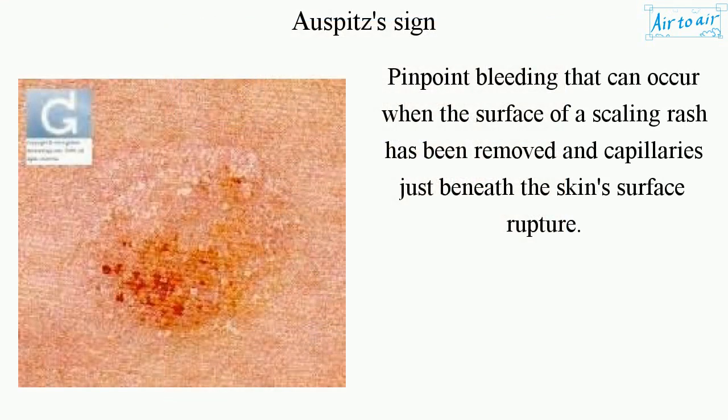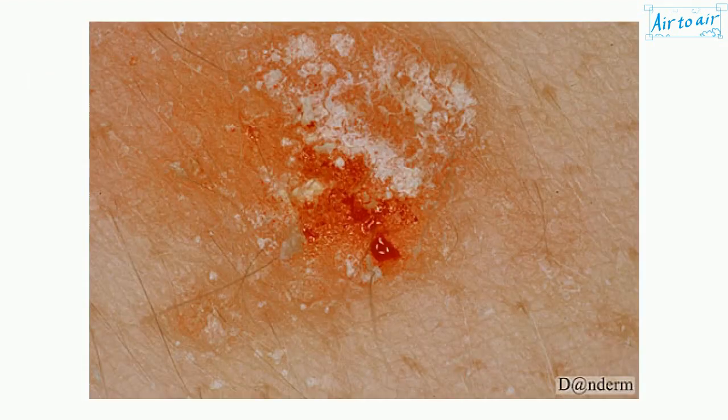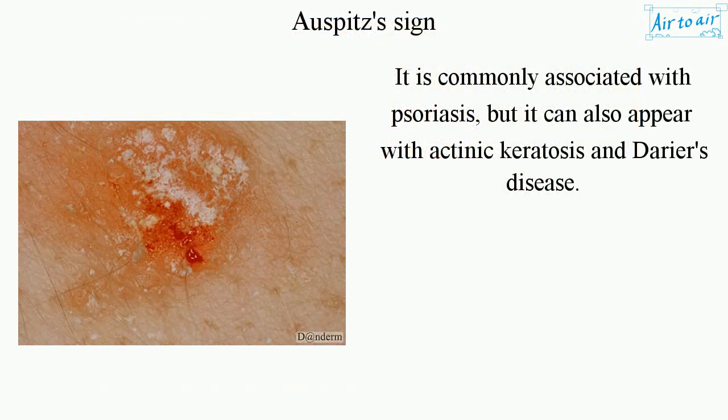Pinpoint bleeding that can occur when the surface of a scaling rash has been removed, and capillaries just beneath the skin's surface rupture. It is commonly associated with psoriasis, but it can also appear with actinic keratosis and Darier's disease.